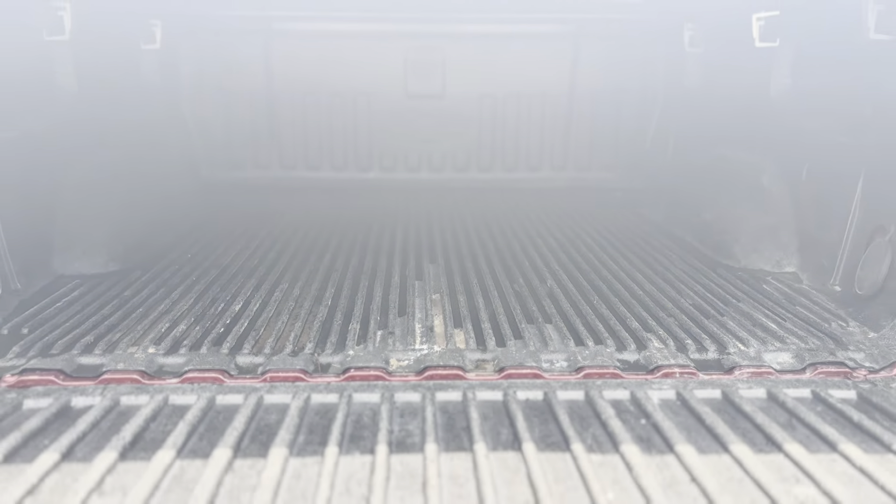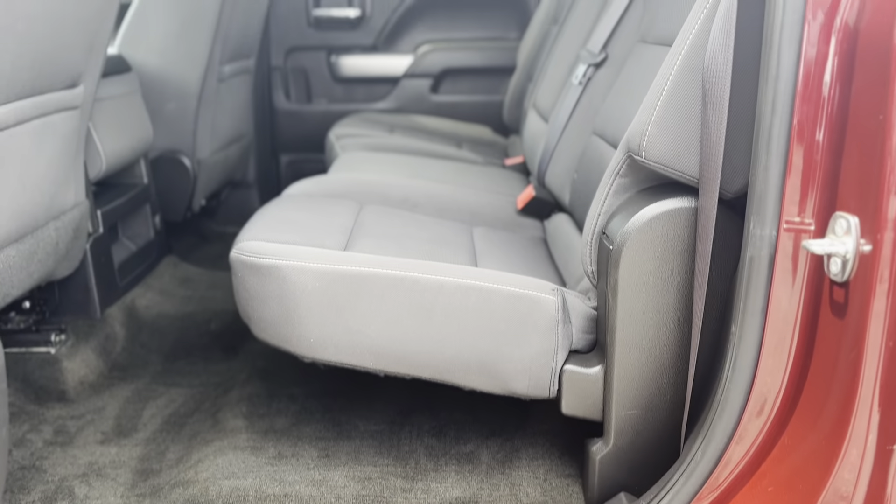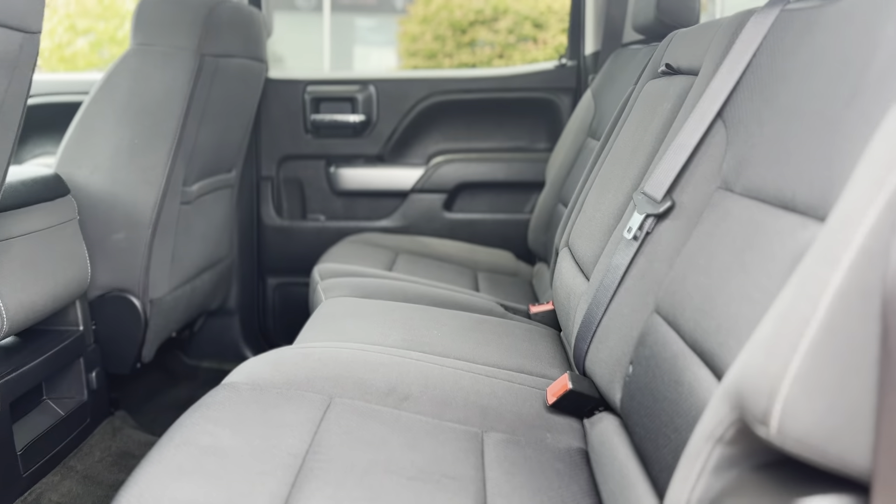The striking red exterior and 4x4 drivetrain offer both style and capability, while the spacious interior promises a comfortable ride.